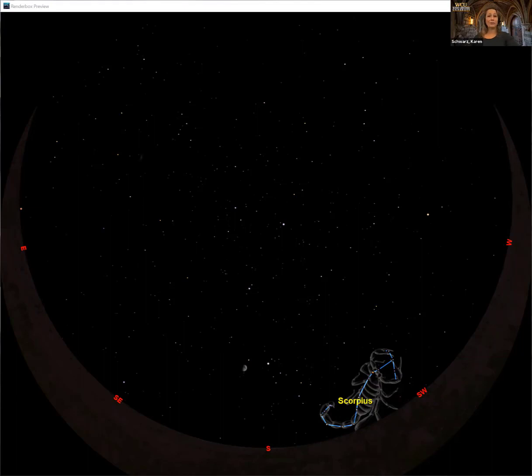I like Scorpius because it really does look exactly like what it says — it looks like a giant scorpion in the sky. Scorpions have these little claws out front, pinchers, and then a long curving line of stars that curls back over the scorpion's back. But you do have to have a nice clear view of the southern horizon. If you've got trees, neighbor's houses, or buildings in your way when you look south, you're probably not going to be able to see Scorpius from your house.